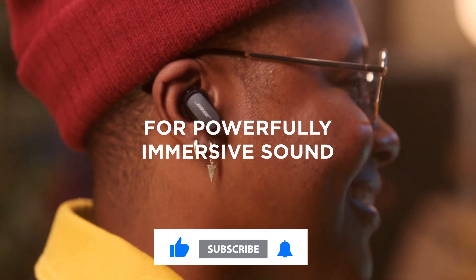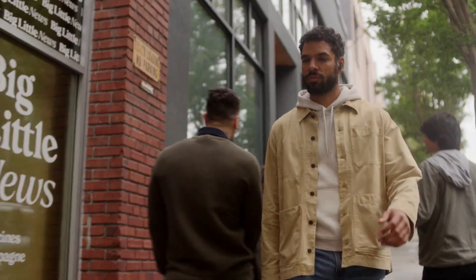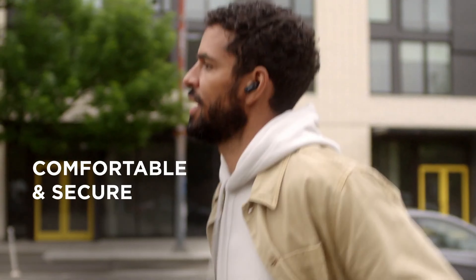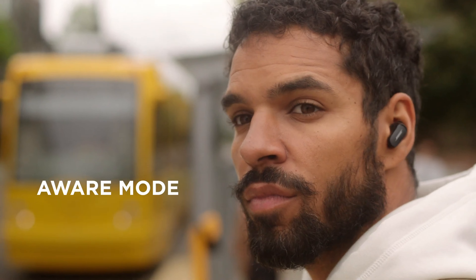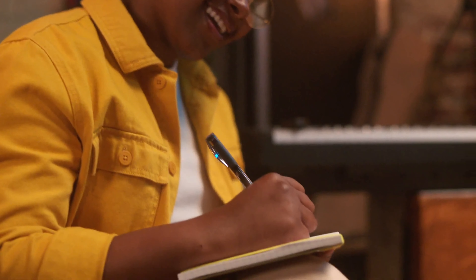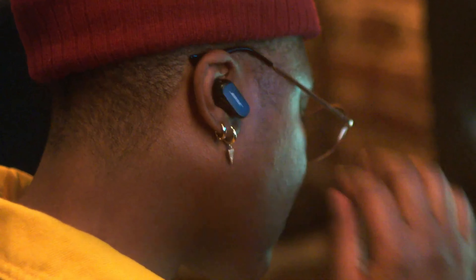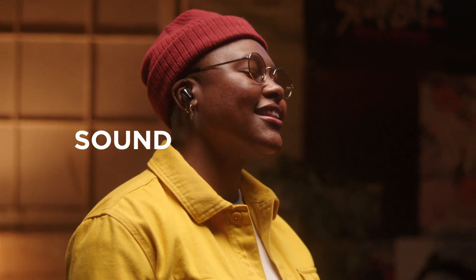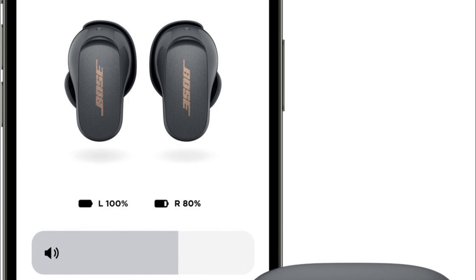The Bose QuietComfort Earbuds 2 have some of the best noise cancellation on the market, able to block out a wide range of noise from low rumbles to high-pitched voices. They offer up to 6 hours of battery life on a single charge, with an additional 18 hours in the charging case. They come with a variety of ear tips, touch controls for playback, volume, and noise cancellation, transparency mode, Bluetooth 5.3 connectivity, and IPX4 water resistance.